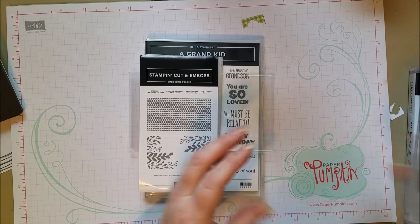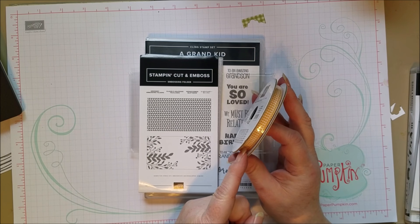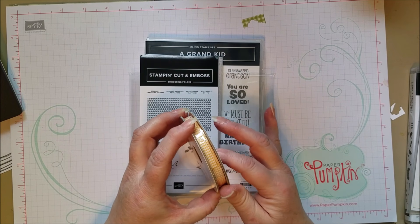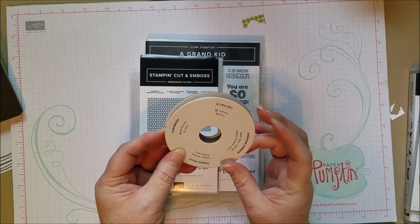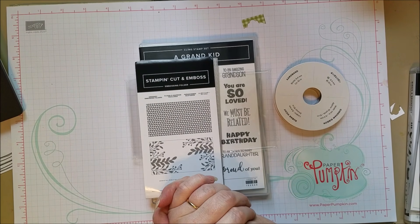Something else I forgot to show is a Bumblebee gingham ribbon that was part of that Beautiful World collection. I have a whole box full of things I was digging through and missed a few. But it's super cute — that bumblebee gingham. I think you're going to love the new items in this catalog.